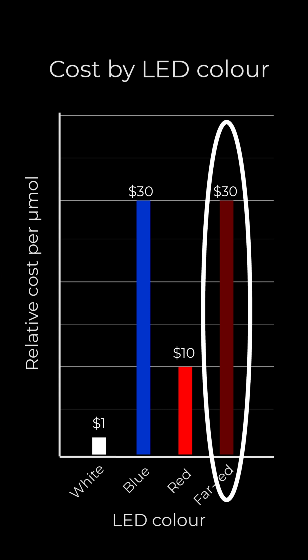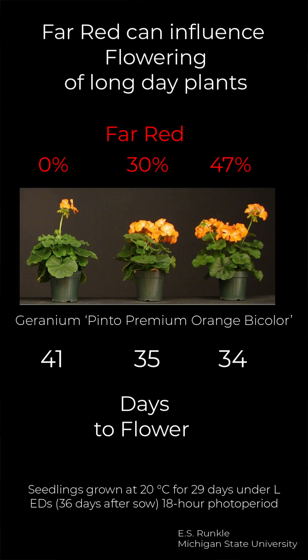Far-red LEDs are far more expensive than white LEDs or deep red LEDs. Far-red does not cause flowering in cannabis plants — it can accelerate flowering in long-day plants, but cannabis is a short-day plant.